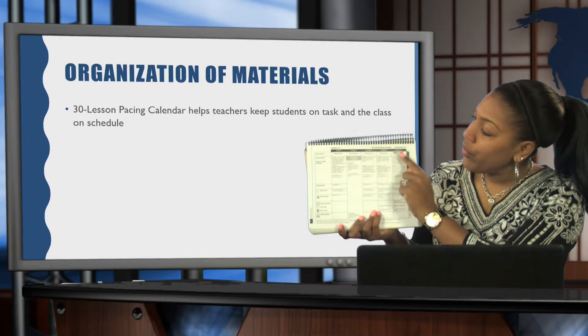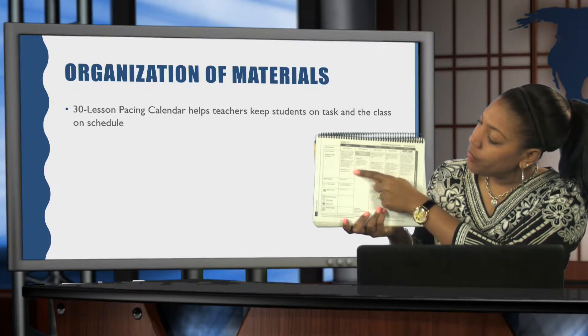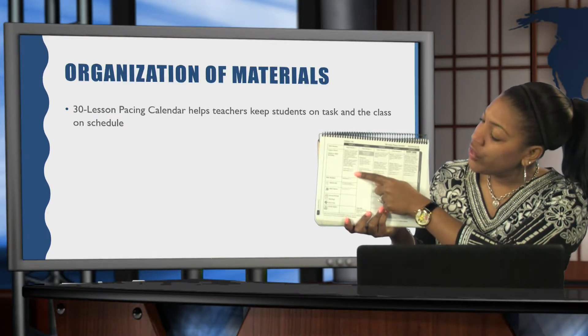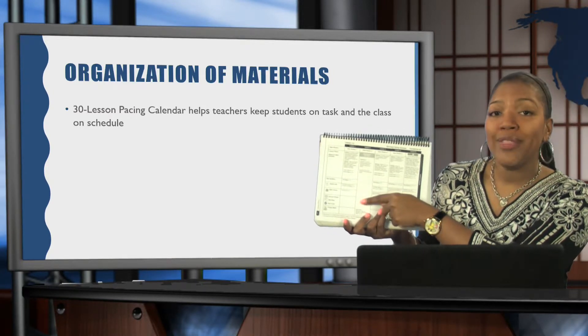You'll notice it shows you the daily review that should be completed with the lesson, the objective for the day, all of the materials you need, your lesson plan — which will be located inside your teacher manual — and the pages that will follow in the student workbook that the kids will complete independently. It also shows you some other activities that go along with that lesson as well.